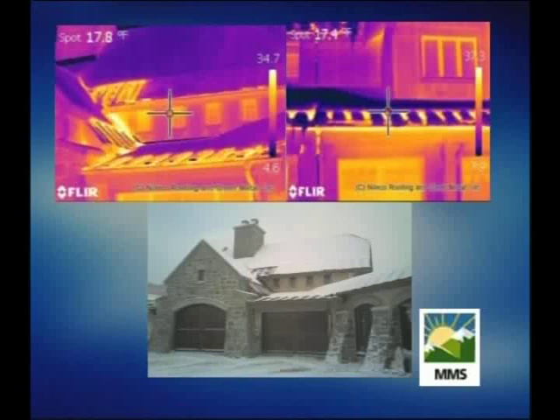It's nilco.net for more information. To get rid of that ice and break up those ice dams, go to nilco.net. Thank you so much for joining us this morning.